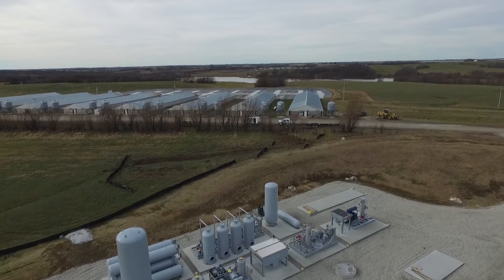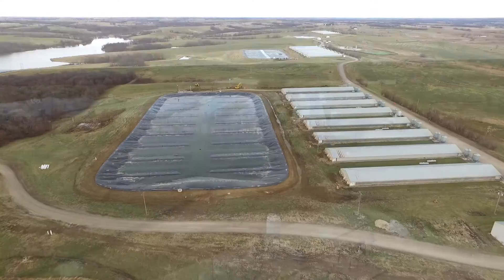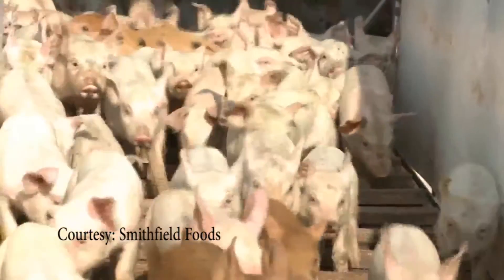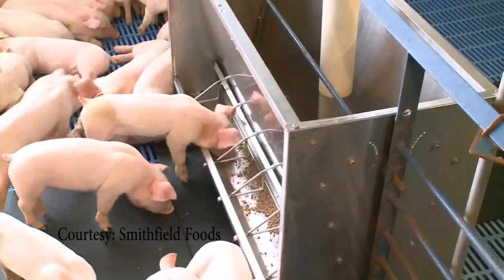The largest biogas project of its kind is transforming one of the largest hog production operations anywhere, and it could transform agriculture and energy production as we know it.